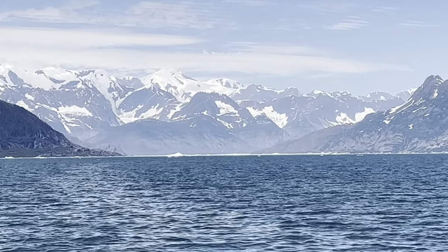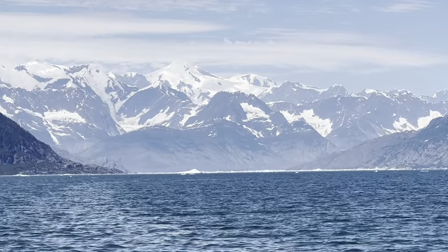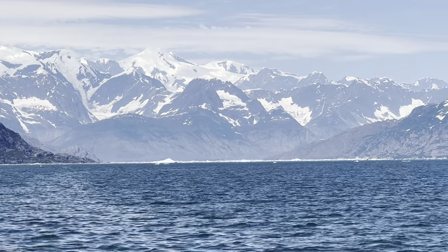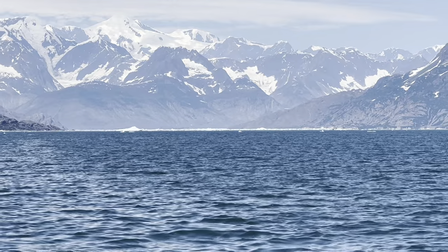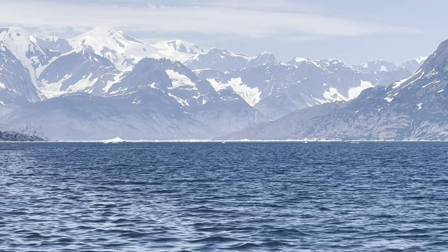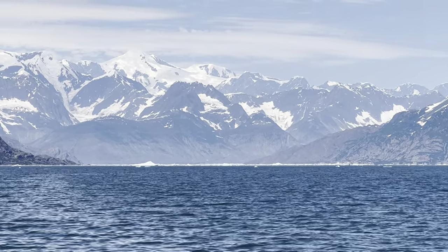If you notice out in the distance, there's a dark band at the top of the ridges, and as you go lower it becomes lighter. Everything that is lighter had been covered by glacier ice in the last 25 years.